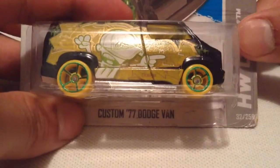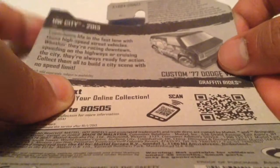Hey YouTube, it's me Julian. Here's the custom '77 Dodge Van. This is from 2013. It's a treasure hunt for our J-Case.